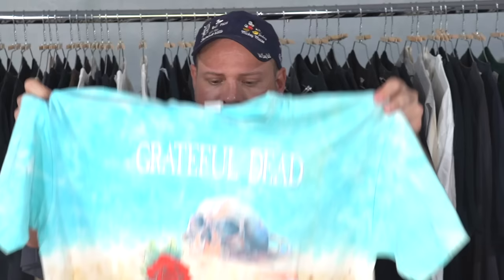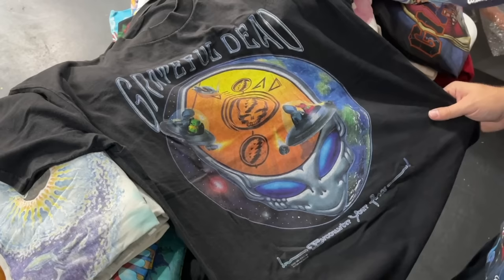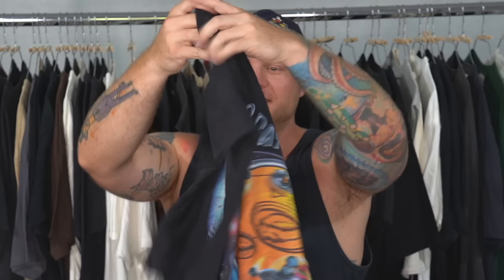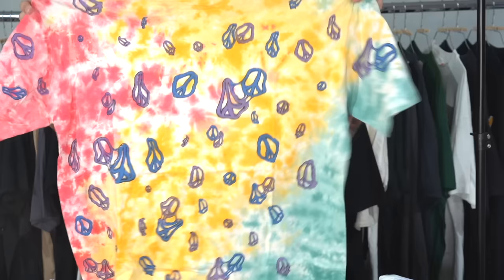Another really nice one — this is a Stanley Mouse graphic, dated 1981, but definitely not from 1981. This is a newer reprint on the Gildan Ultra Cotton tag, but still really cool. Whoa, this one's awesome — you've got the 1996 'Encounter Your Face' with the aliens and the UFOs. I've never seen this one before. It's got the back hit on it as well. That's a Grateful Dead piece I've never had, never even seen before.